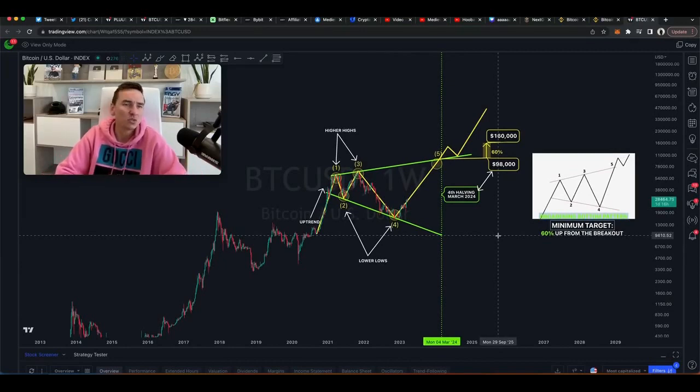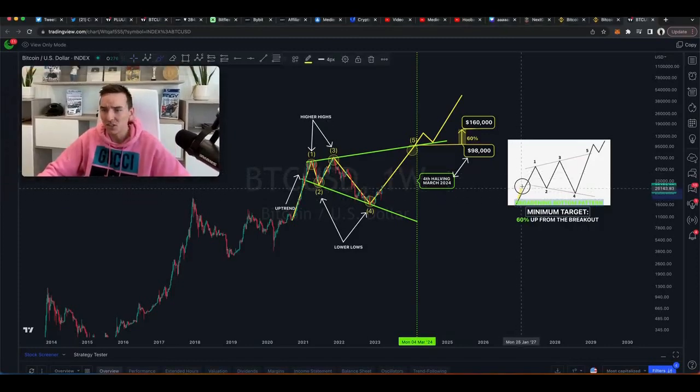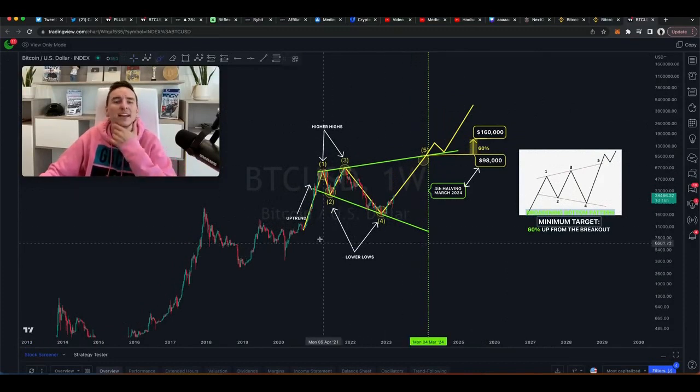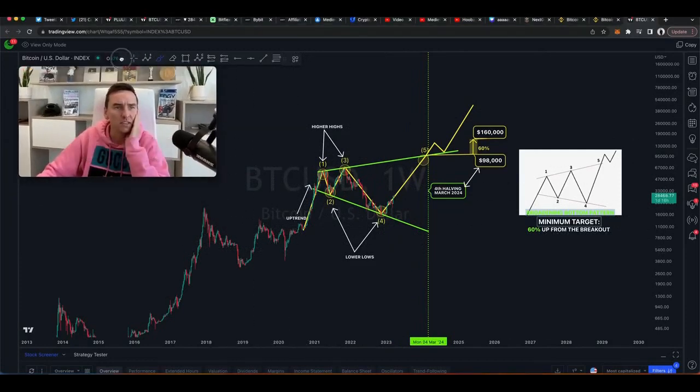Remember, there's nothing like right or wrong when it comes to technical analysis — it's all about probabilities. So let's go into it. The theory goes that a broadening bottom pattern essentially gives you this wedge-looking thing but in a broadening fashion, and then the theory goes we break bullish and see a move towards the upside. The target should be 60% up from the breakout. We're on the weekly timeframe here.